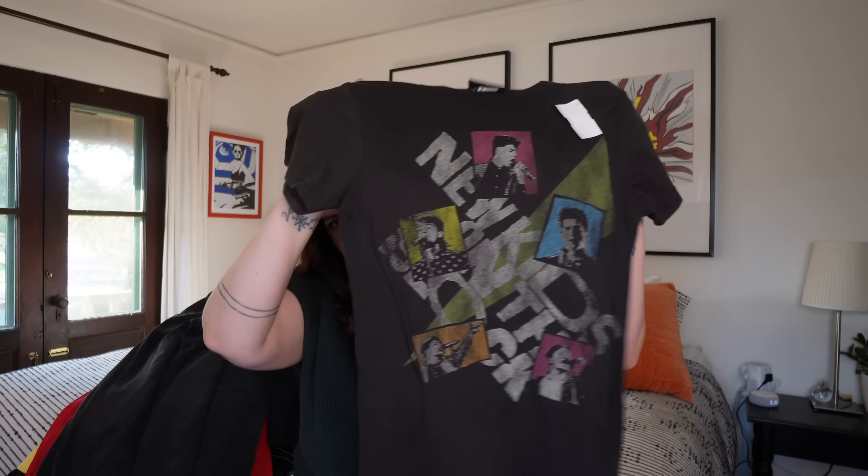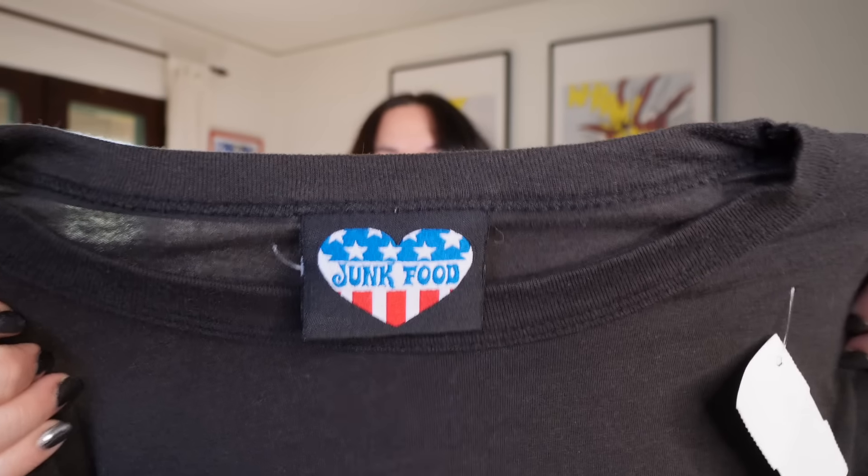Next up — I'm not sure how well this will sell. This is a New Kids on the Block shirt by Junk Food. Junk Food is a pretty expensive brand — they do a lot of Disney IP, Universal IP, nerd designs — and their t-shirts are like $45 to $50. I'm interested to see how this does. New Kids on the Block forever — that was the only boy band I was ever into. I was deep into hip-hop by the time NSYNC and Backstreet Boys came through. Anyway, interested to see how this does.